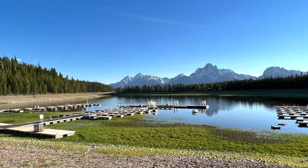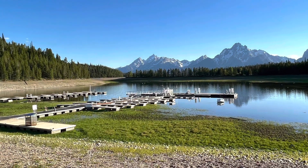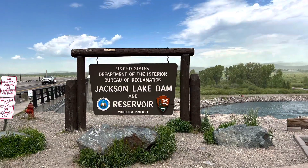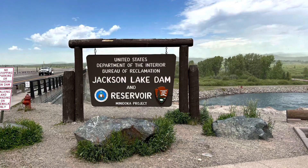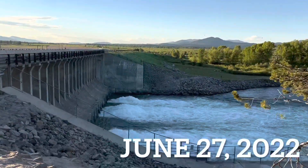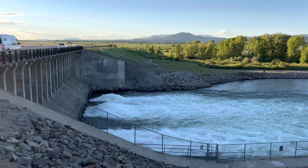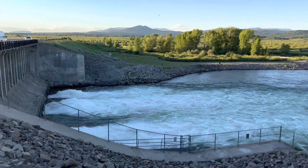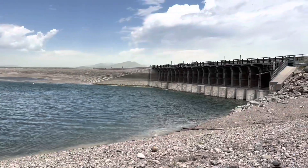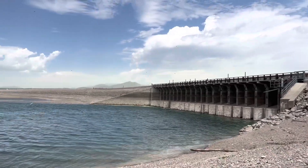Unfortunately, all that water that flooded the Yellowstone a few weeks ago did not seem to drain to the south of the park. Much of this lake is actually formed by a dam known as Jackson Dam, which releases water for crops downstream. Water levels at Jackson Lake are very low for June 2022.